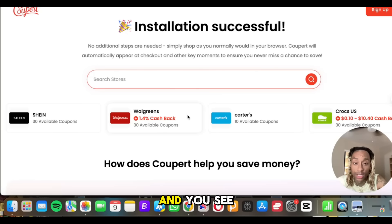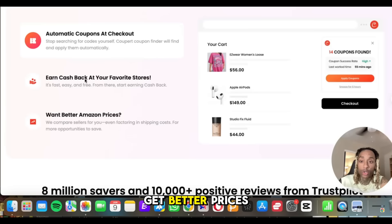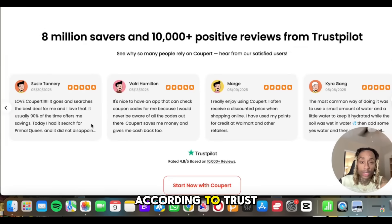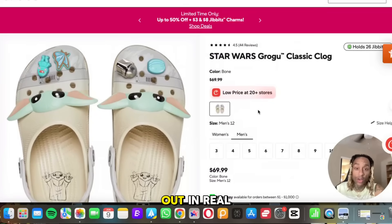Scrolling down, you can see automatic coupons at checkout, earn cash back from your favorite stores, and get better prices than Amazon. There are over 8 million savers with 10,000 positive reviews according to Trustpilot. If Trustpilot says it, that's something you can base your opinion on. So let's test this out in real time.